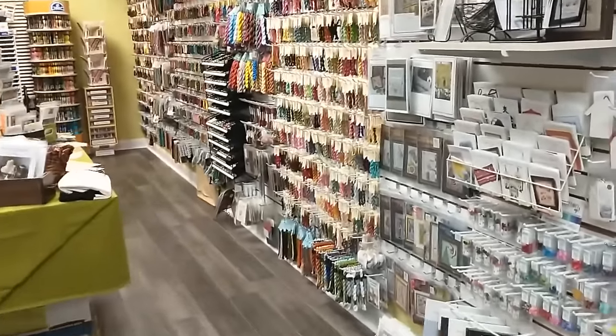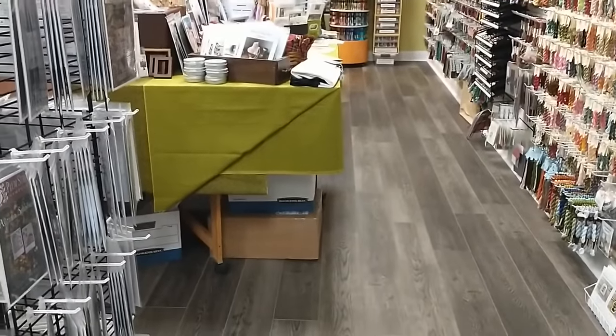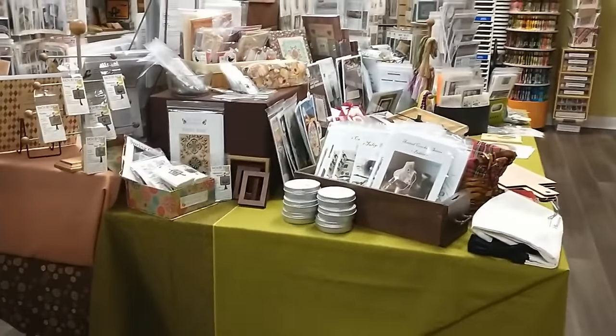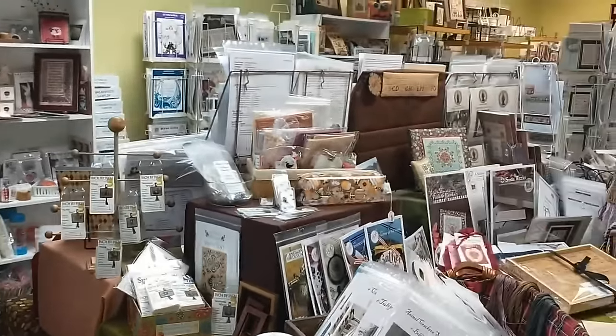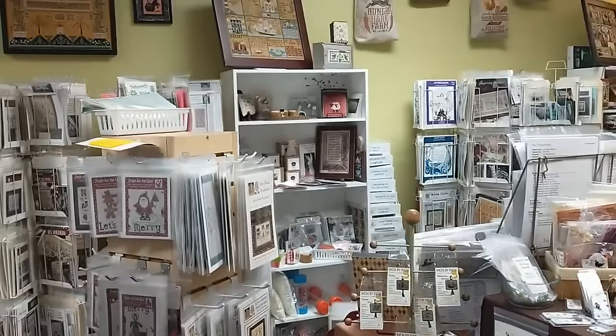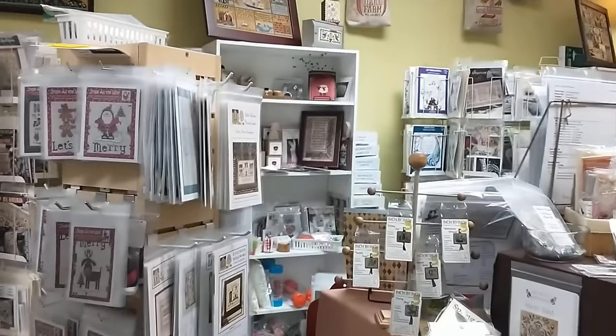It looks a little bit better in here from the last time. Of course there's still a couple boxes, but I have a trunk show from Summer House Stitch Works that's going to be put up for display. And the Rosewood Manor and Carriage House pieces are always on display, but okay, let's get started.